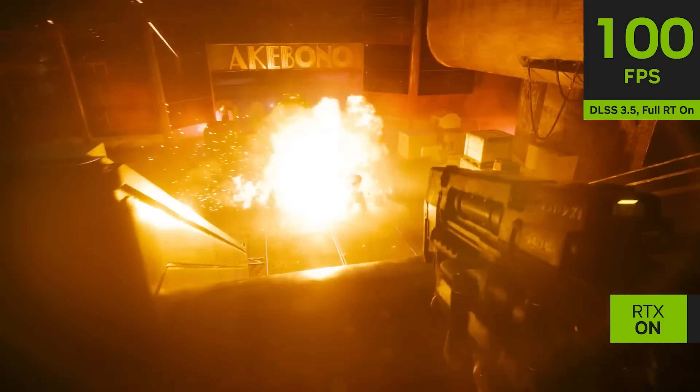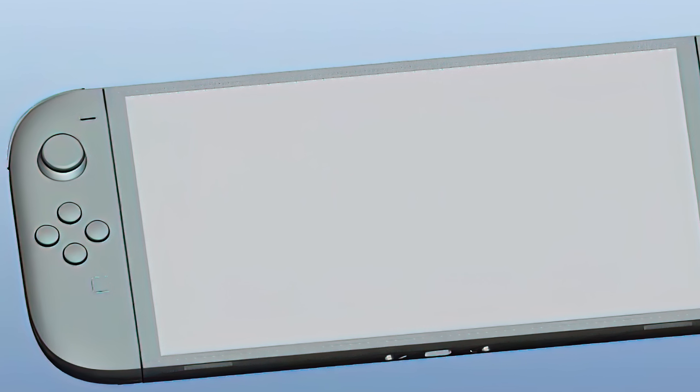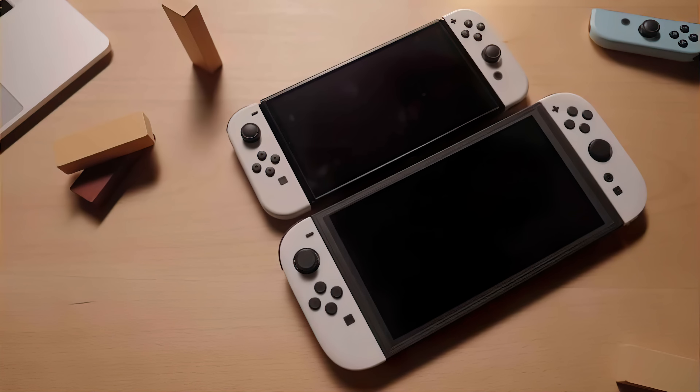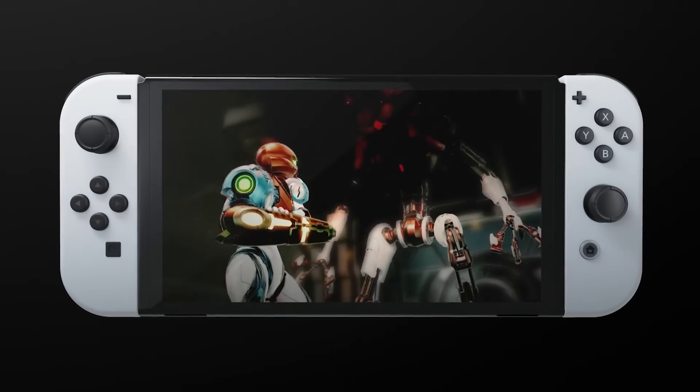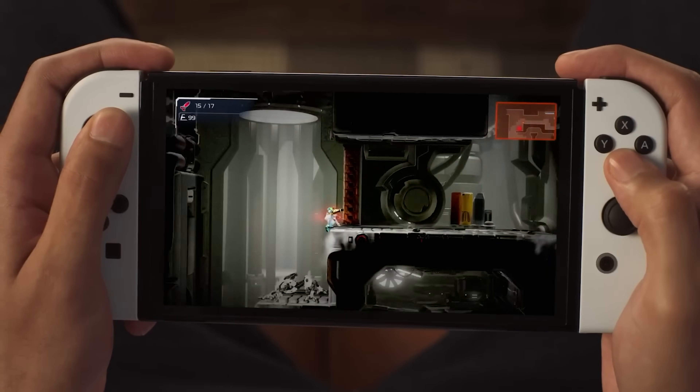So what about the Switch 2 reveal? Here we are in October, and due to the gigantic leak that just happened, Nintendo is going to be revealing this console very soon. Many people are saying October 10th is the day — about a week from when I'm doing this video. This may be my very last video before Switch 2 is revealed. Whether it's October 10th or sometime later in October, I think Nintendo will reveal this console sooner rather than later to avoid any more leaks.